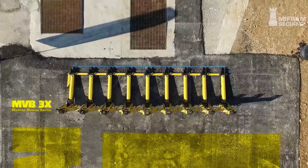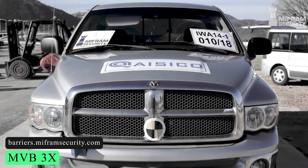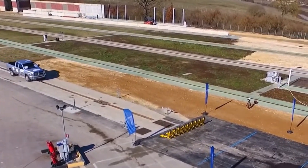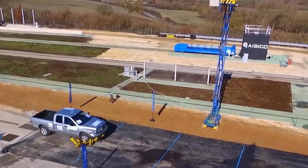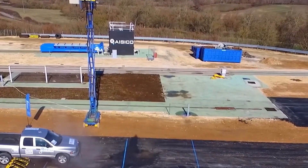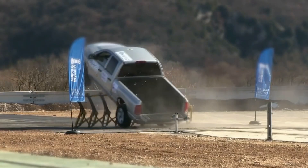We have the MVB3X. This barrier device prohibits ramming cars from entering restricted locations. The innovative system distributes the vehicle's momentum to the ground. It is the first tested and certified lightweight modular vehicle barrier capable of stopping heavy trucks weighing up to 7.5 tons.